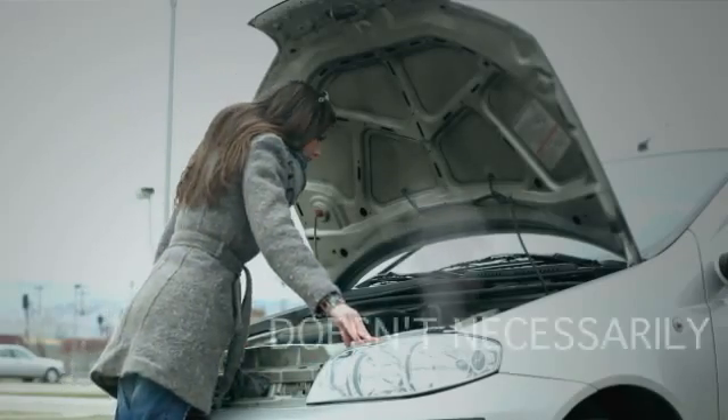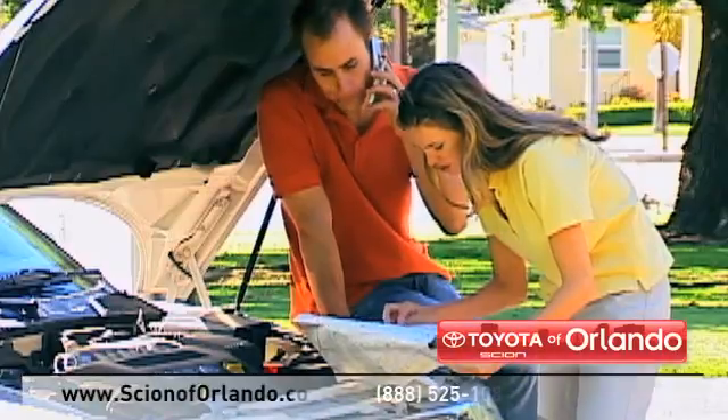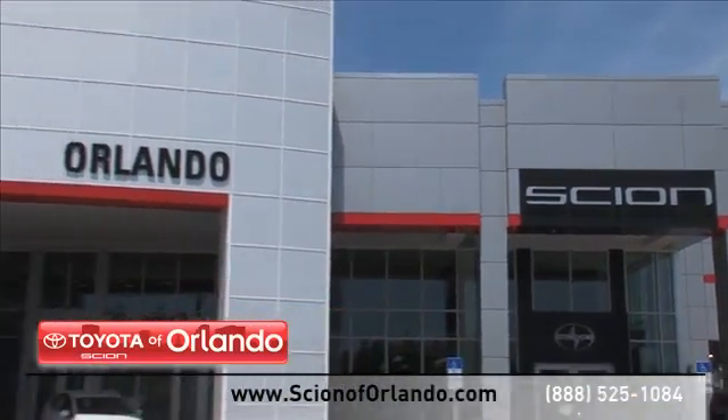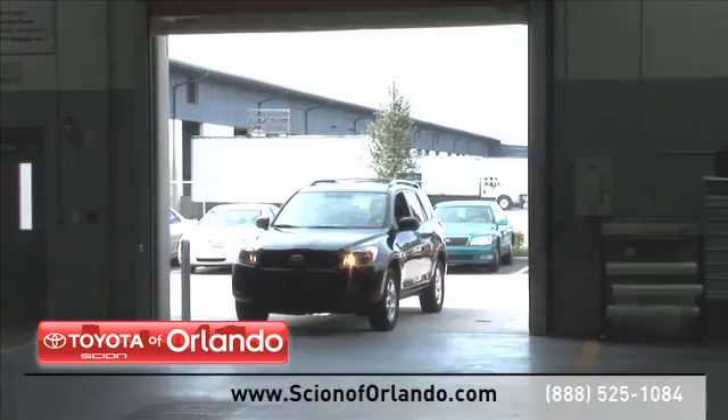Servicing your vehicle at a local mechanic's shop doesn't necessarily save you money. Whether you need tire rotation, windshield repair, at Scion of Orlando we provide complete service for your Scion vehicle. From regularly scheduled maintenance to transmission repairs,